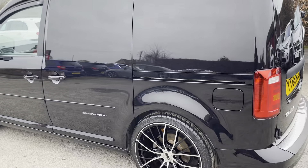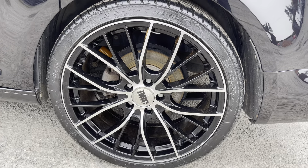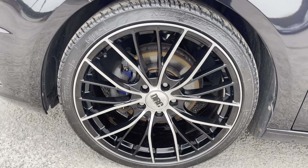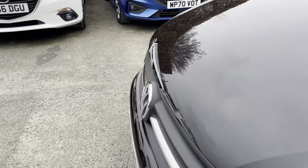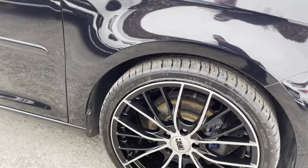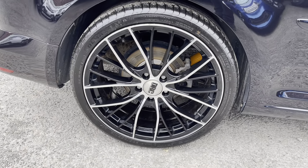There's a set of aftermarket wheels which are in good condition — wheel number 2, wheel number 3, and wheel number 4.